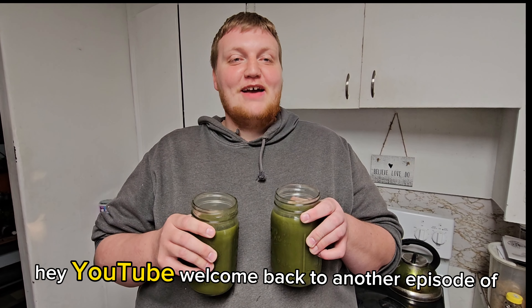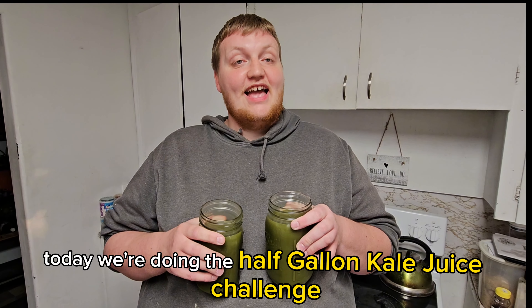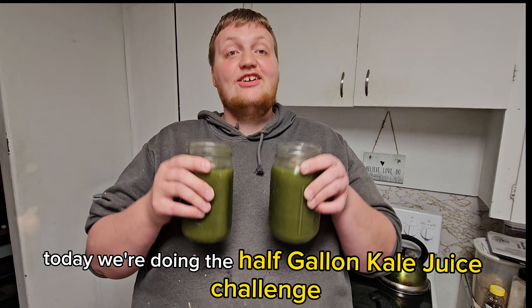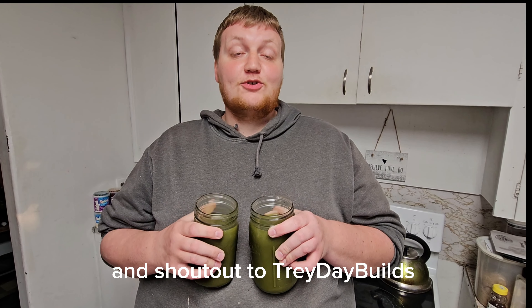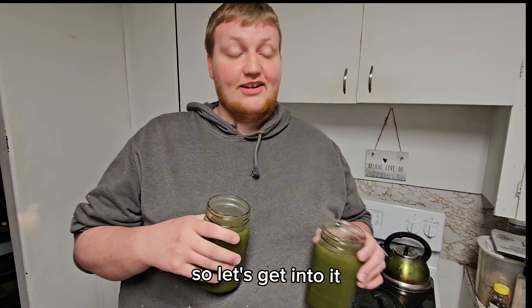Hey YouTube, welcome back to another episode of Half a Gallon Challenge. Today we're doing the Half Gallon Kale Juice Challenge. Shout out to Trade Day Builds for suggesting this challenge. So let's get into it.